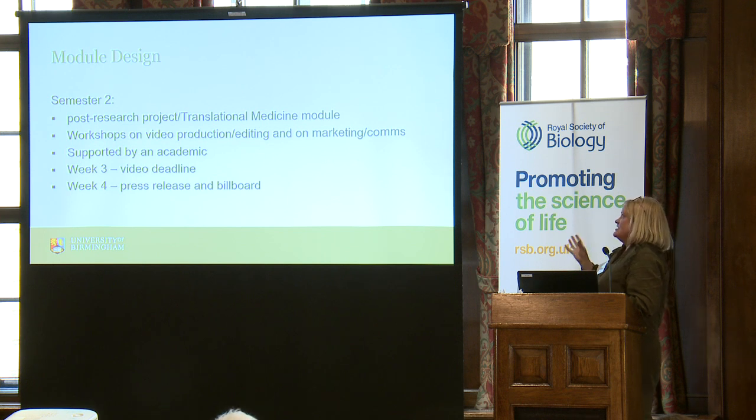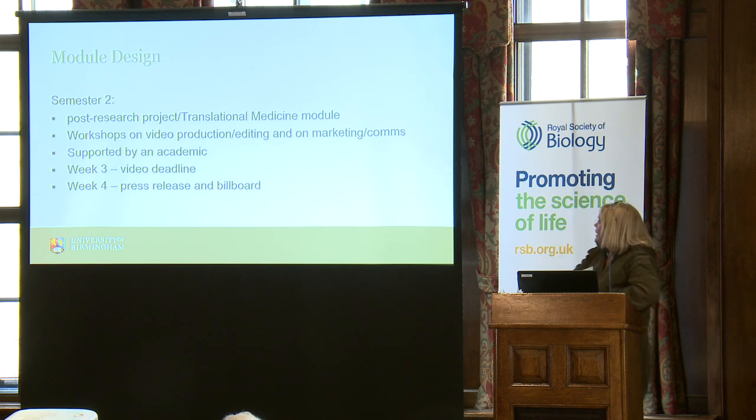In semester two, year three students spend much of that time doing a research project or, if on year 3M, doing the translational medicine module, and then they come back to work on Global Challenges. We're fortunate that the assessment structure at Birmingham means third-year students sit their exams in January and have no further exams in the May-June period. That allows us to carve out a month at the end of semester two where students can work solely on this, while other students are doing exams. We give them practically focused workshops — working with our business school and press office to train them in how to make a good video, how to edit it, and how to write press releases. The academic from semester one continues to support them weekly. By week three of that month, they submit their video, and then they have a further week to individually complete their press release and billboard.